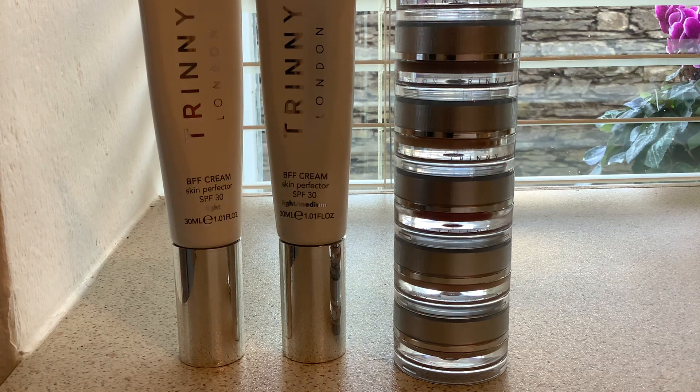Hi YouTube, welcome back to my channel. This morning I wanted to talk about a new brand of makeup I've bought and have been trying. It's called Trini London, a range promoted and said to be designed by Trini Woodall, who was a kind of London 'it girl' in the 1980s. She's my age — 50s now — and I found out about this range through targeted ads on Facebook. I'm usually skeptical about those, but I was tempted and bought a couple of products, and since then I've bought a couple more, so I thought I'd show you.